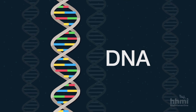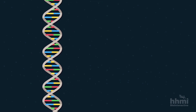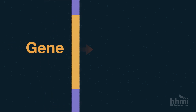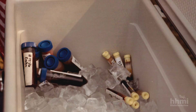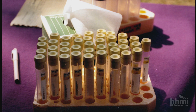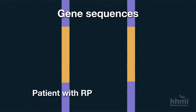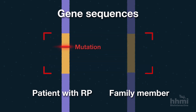DNA is the molecule that stores instructions for building proteins. The sequence of four types of nucleotides in a particular segment of DNA, called a gene, determines the protein that gene makes. Stone collected blood samples from family members and isolated DNA from the blood cells. The goal was to find differences in the gene sequences of patients with RP compared to family members with healthy vision — those differences identified genes associated with RP.